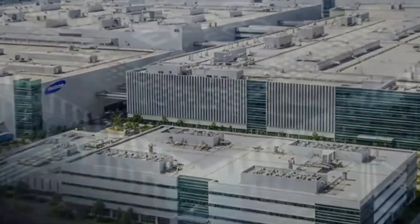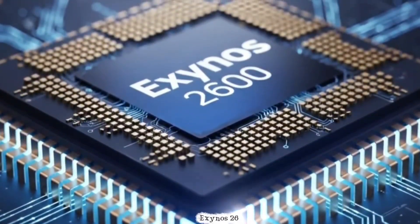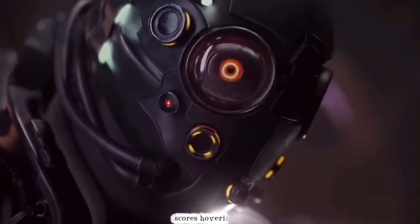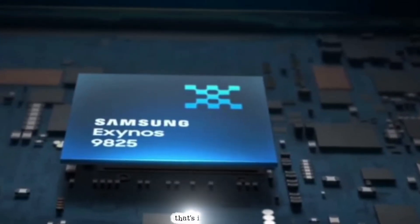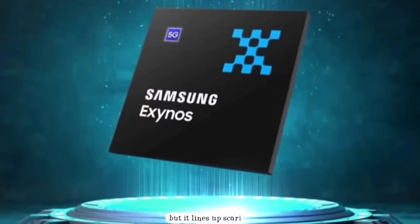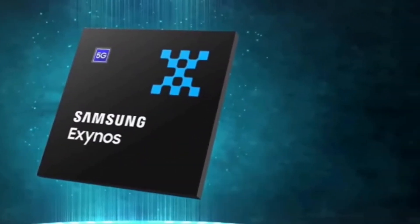And speaking of benchmarks, have you seen that fresh Geekbench 6 leak for the Exynos 2600? It popped up just recently, and it's got single-core scores hovering around 3,400 and multi-core pushing past 11,300. That's in the ballpark of what we'd expect from these flagships, and it lines up scarily well with these internal tests. Leaks like this get my heart racing — raw, unfiltered numbers from an early sample.